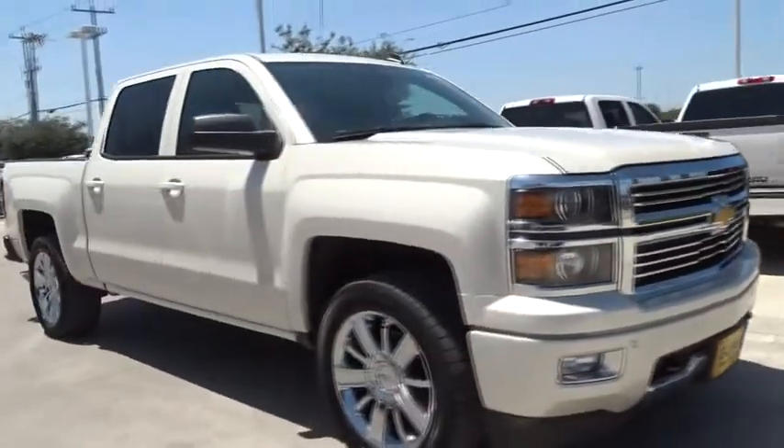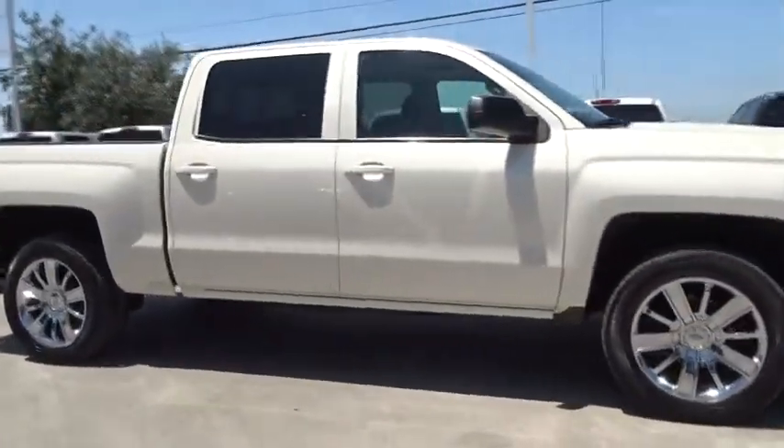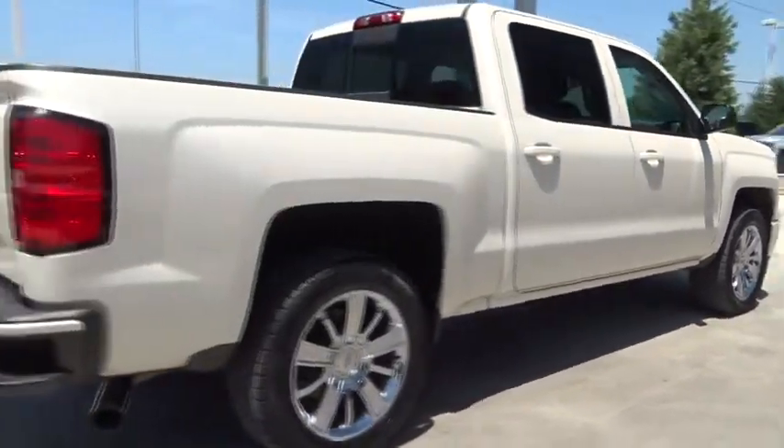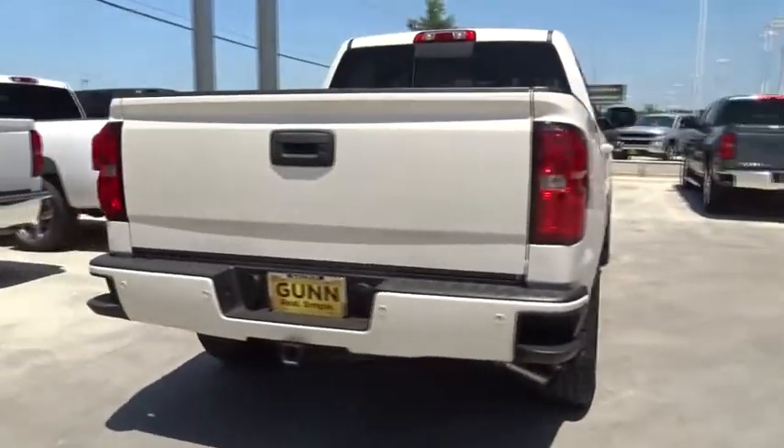The 2014 Chevrolet Silverado 1500. This vehicle has less than 80,000 miles. Here are some of this vehicle's great options.